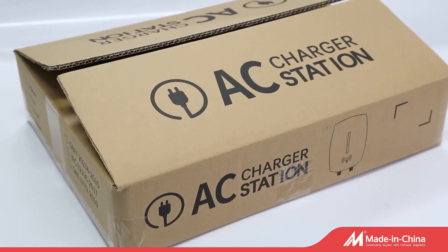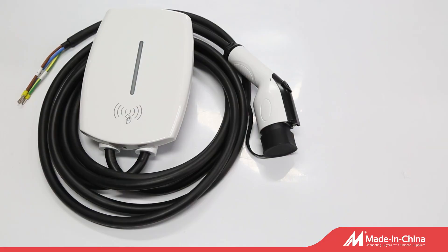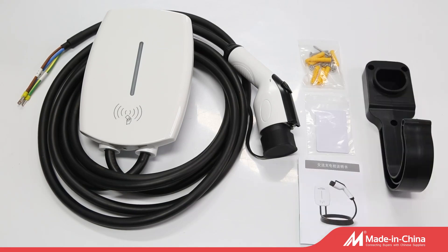The AC EV charging station is a new design product of ours, certified by CE and TUV.